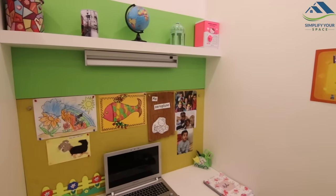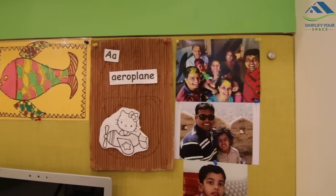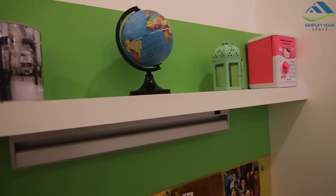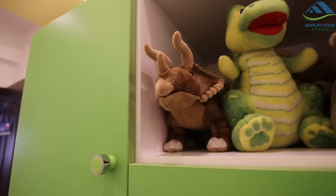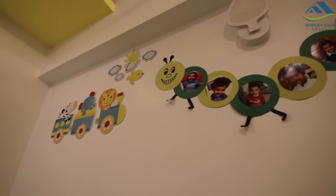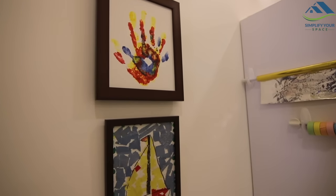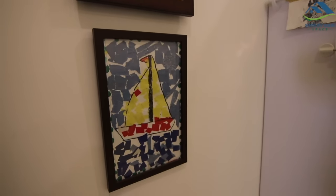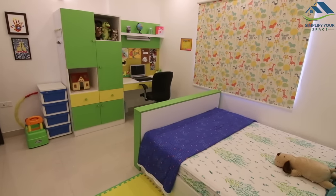There is a study table in the corner which is presently used as my working desk. I placed a soft pin board here to pin his school arts and pictures. This cute caterpillar with his pictures is made by me. And this is our family handprints on a canvas and paper collage art. This room is the most used room in the entire house and hence it is our favorite room.